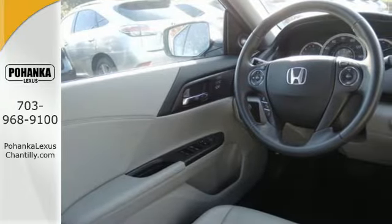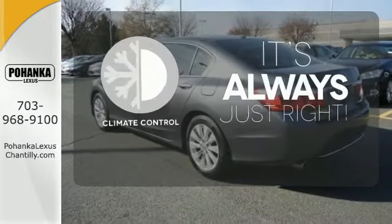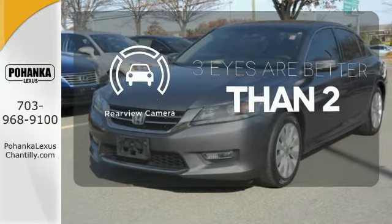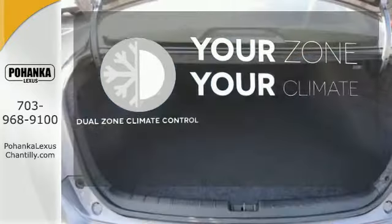It also comes with climate control and parking assist. Set it and forget it with the climate control. The backup camera gives you a clear picture of what's behind you. It's too hot, it's too cold — not anymore with the dual zone climate control.